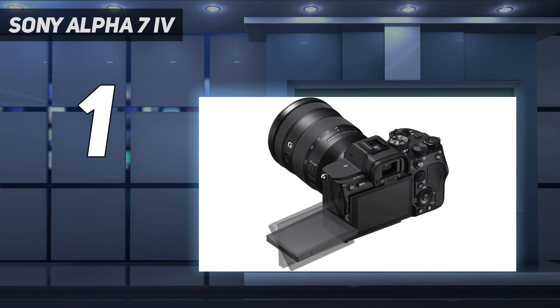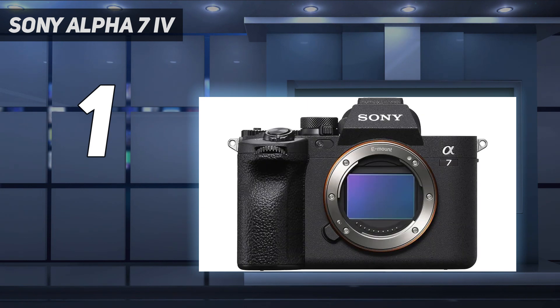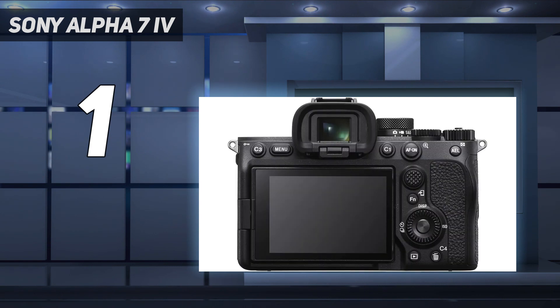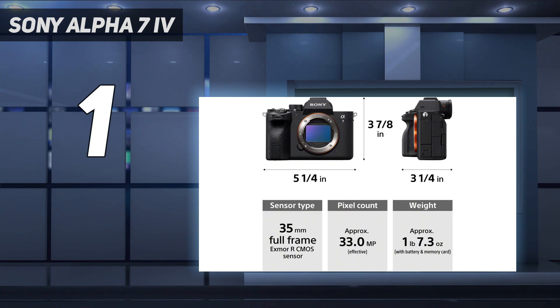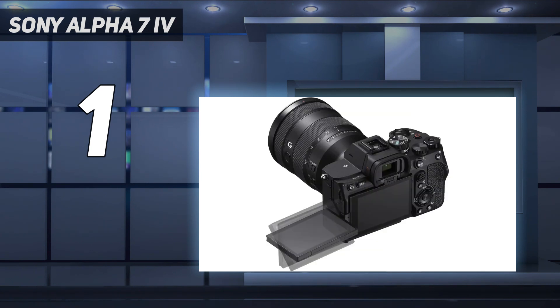Sony's E-mount ecosystem includes a wide range of native and third-party lenses to choose from for portrait work. The Sony FE 85mm F1.8, for instance, offers a lot of value if you're looking at native lenses, but don't overlook third-party options from manufacturers like Tamron or Sigma. If you're strictly shooting portraits and don't need the advanced video features of the Alpha 7 IV, the Sony Alpha 7 III is still an excellent choice that'll cost you less, though it has a lower-resolution sensor and uses an older version of Sony's AF system.